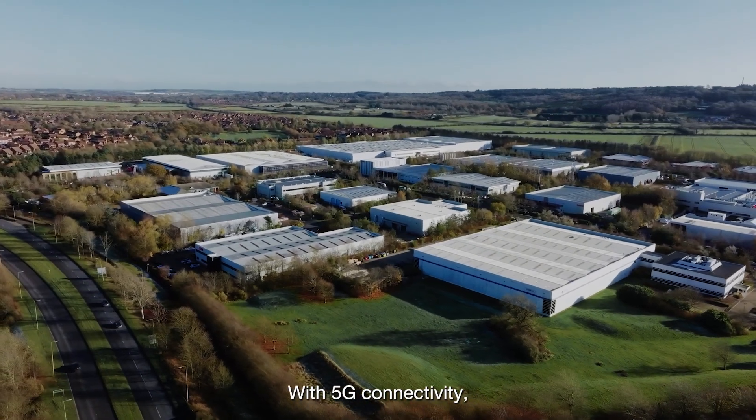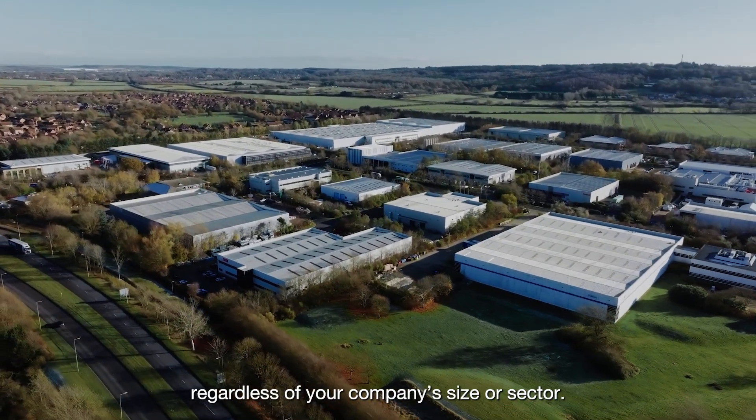With 5G connectivity, optimise your performance regardless of your company's size or sector.